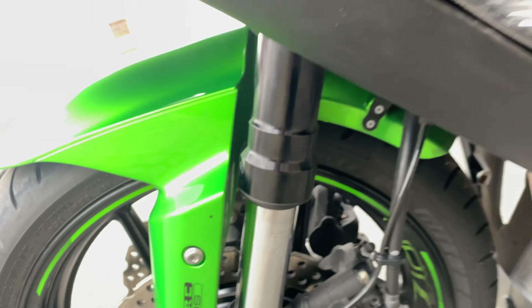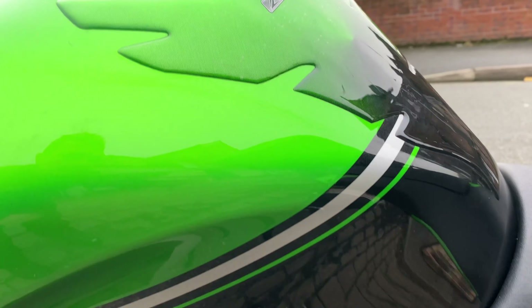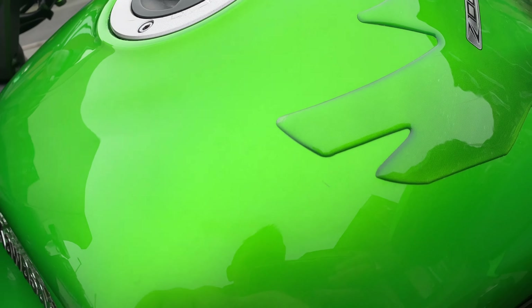On this fork leg we have noted a bit of corrosion here, but the actual stanchions themselves have no pitting on them whatsoever. The body panels on this side are all in perfect condition — again no marks or chips. The tank is also okay on this side, just a tiny little mark there.